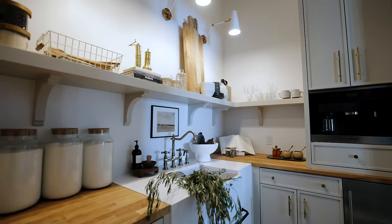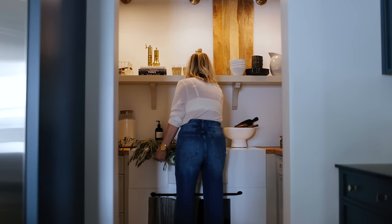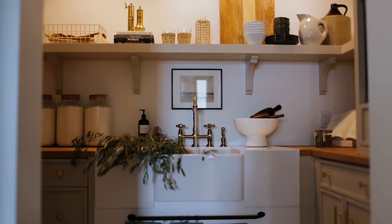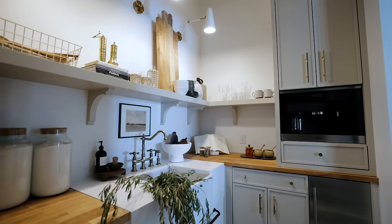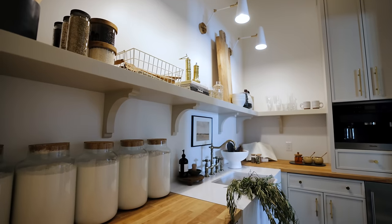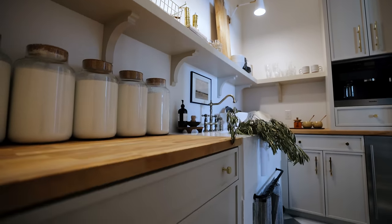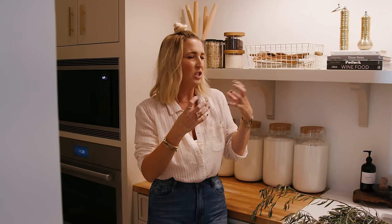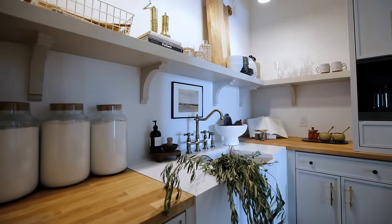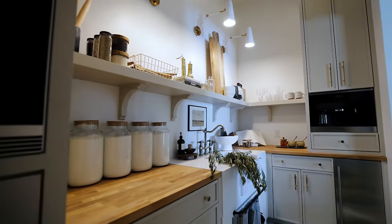Dirty kitchens are all the rage right now. We actually just finished a project — our Go Big or Go Home project — where we talk about the dirty kitchen. But why didn't we ever call this the dirty kitchen? I think it's too pretty. It's so warm and inviting — this is where I imagine breakfast. You've got a Mila coffee maker right here, an ice machine, more appliances. I feel like this is where you'll start your day and maybe even end it with a warm cup of tea.